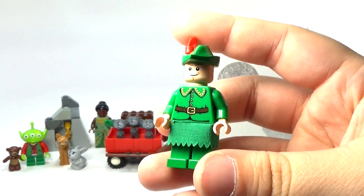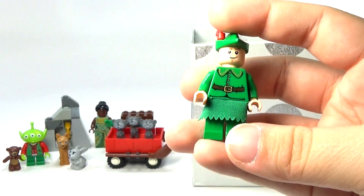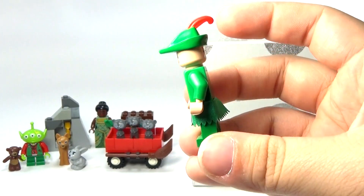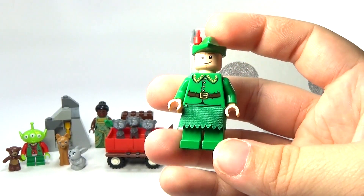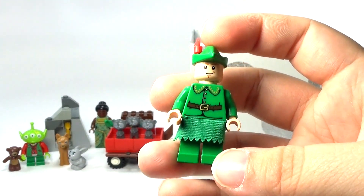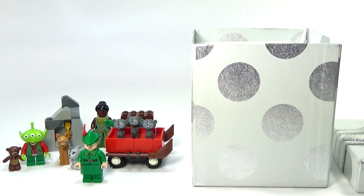I know it looks kind of funny with him wearing a skirt, but the way his shirt comes down it kind of has edges like that, so I wanted to put it on there like that. He wears tights underneath, so it looks a little odd. But anyway, that is my little version of Peter Pan, which is a very Disney one. Let me know your thoughts in the comments below, and I will see you guys later.